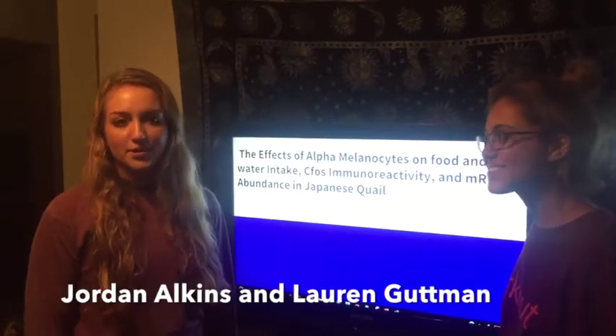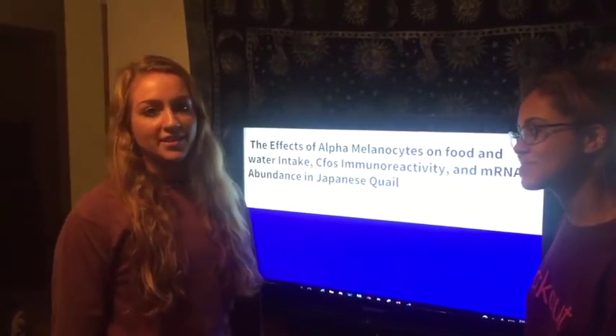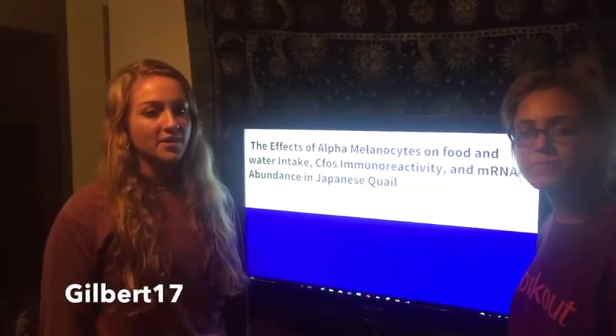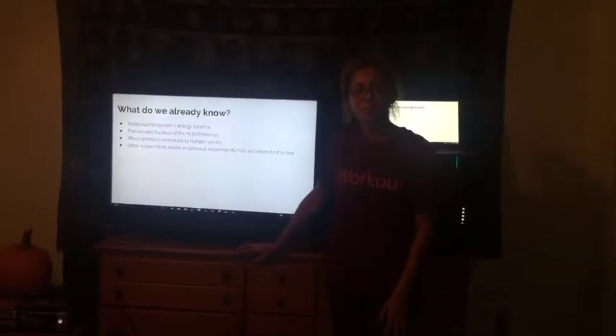I'm Dr. Jordan. I'm Dr. Lauren, and today we'll be talking to you about a study we did involving the effects of alpha-MSH on CFOS immunoreactivity, food and water intake, and mRNA abundance in 7-day-old Japanese quail. We know that the melanocortin system plays a significant role in the regulation of energy balance.